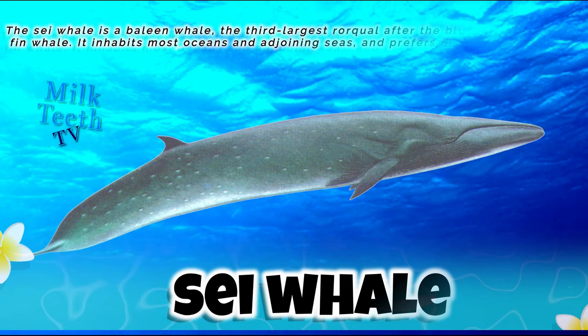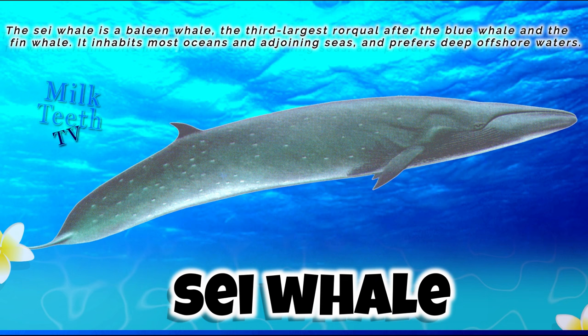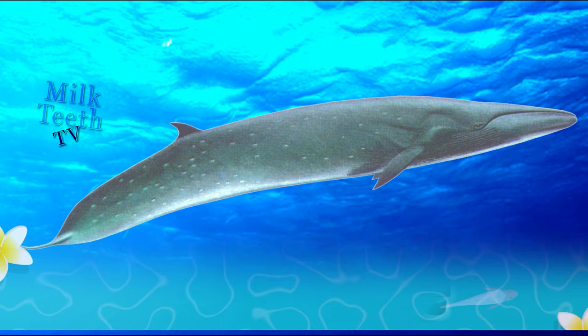The sei whale is a baleen whale and the third largest rorqual after the blue whale and the fin whale. It inhabits most oceans and adjoining seas and prefers deep offshore waters.